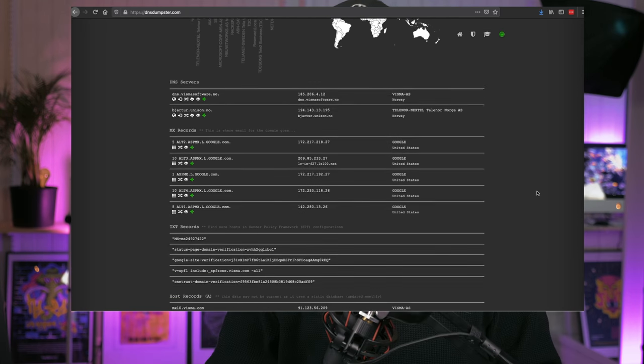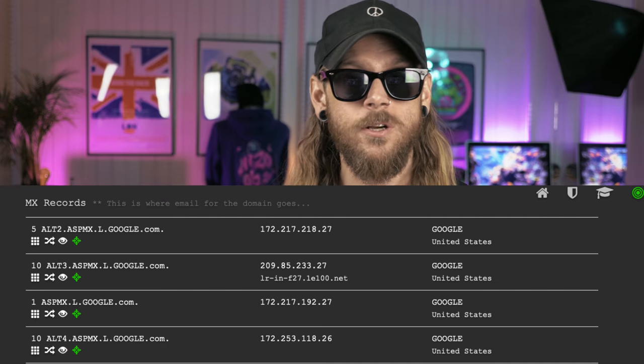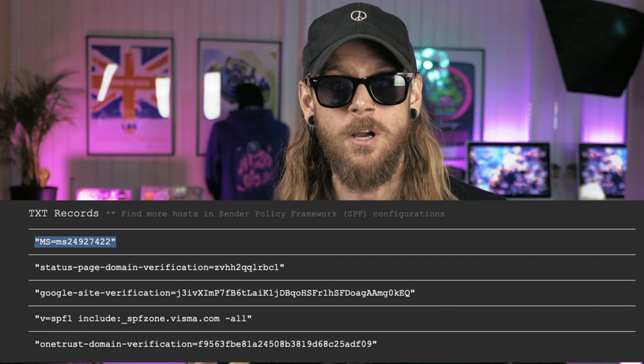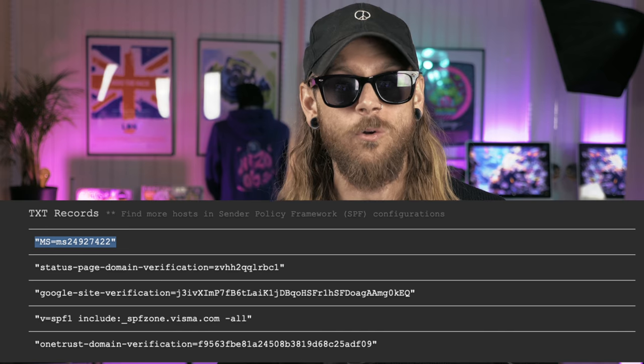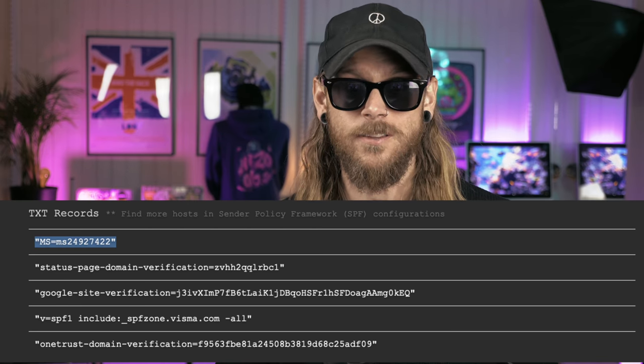One of the first things I do when approaching a new target or working with a client is to get an idea about the assets, organization, tools, and services that the organization uses. A very simple website that gives you a really fast overview is called DNS Dumpster. Just type in the domain of your organization — in this case, we're going to do visma.com. What you'll see directly is what kind of DNS servers they're using, what kind of MX records they have. We can see that Visma is apparently using Gmail as their email provider. We can also see the TXT records, which tell us they're also using at least some parts of Office 365 or Azure, since the MS equals identification number is in the TXT record, showing they've verified their domain with Microsoft solutions. So they are definitely not only working in Google's space.